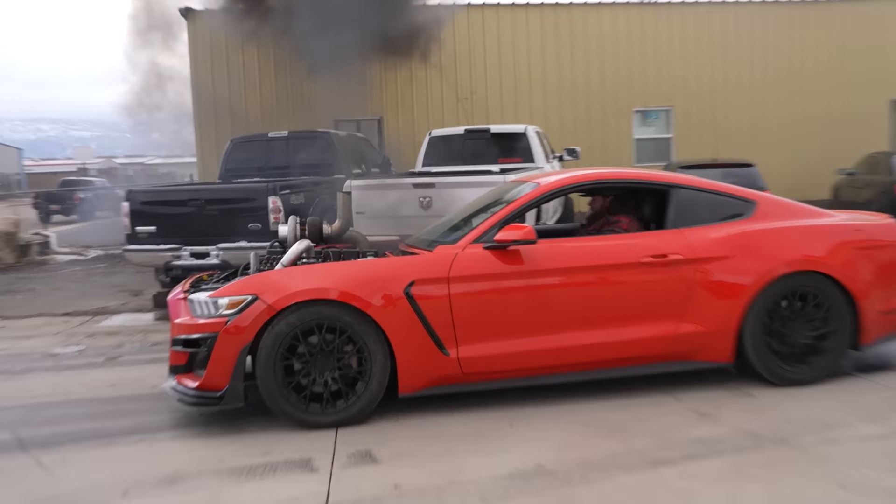After 1,105.6 miles, we are here at Power Driven Diesel. These guys are probably the best people in the entire country at building 12-valve Cummins that make a lot of horsepower.